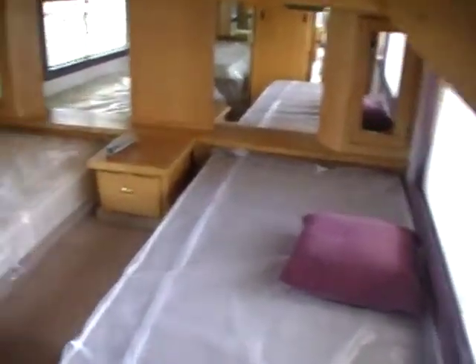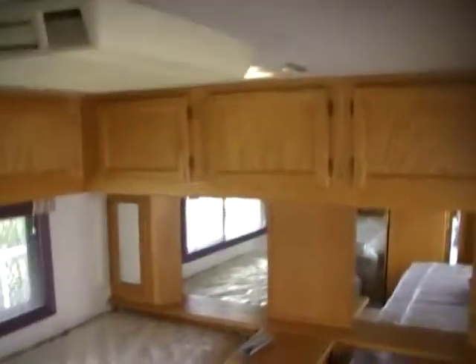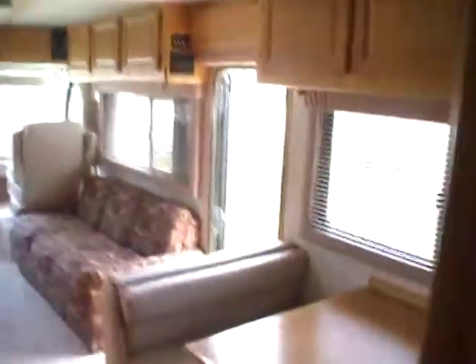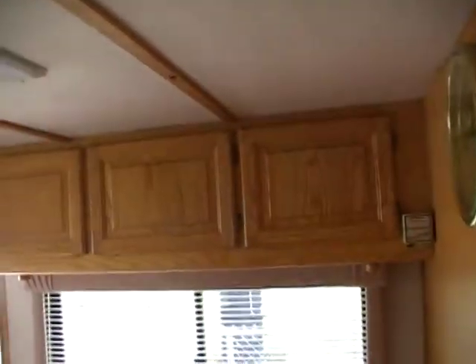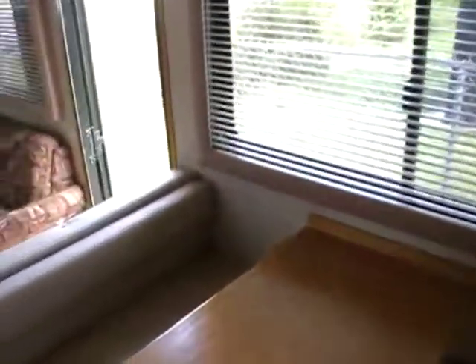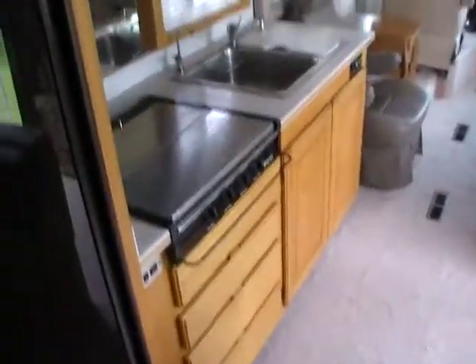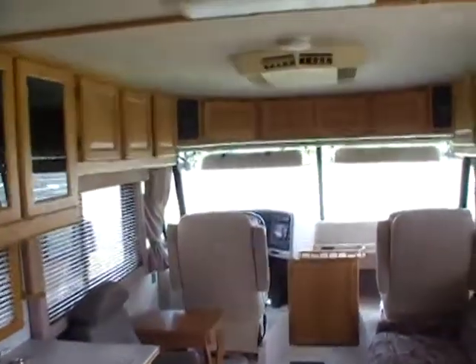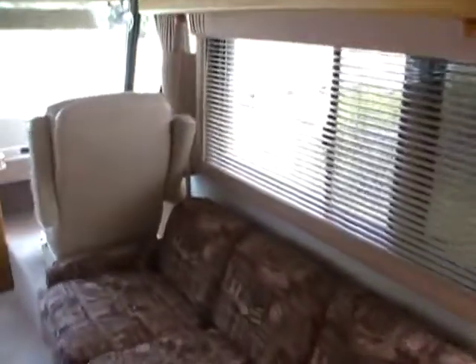Imagine how much money we can save you on an RV just like this. Don't go to a big dealer and pay $35,000 for a diesel pusher that's not as nice as this one for $21,900 — let us save you money. We don't charge any doc fees, prep fees, tagging and title fees, or cleanup fees. When you go to big dealerships, they start adding hundreds, sometimes thousands of dollars in extra fees — and those fees are 100% dealer profit. Parkway RV Center charges no extra fees. We've got excellent financing with approved credit — same financing the big dealers have, except our prices are thousands of dollars lower.